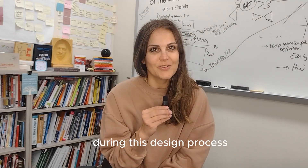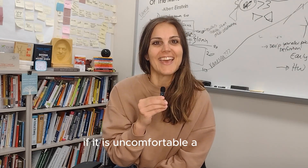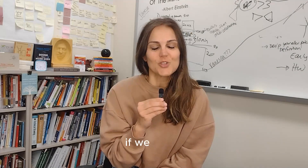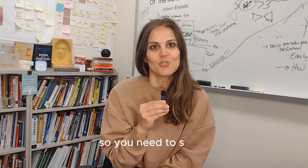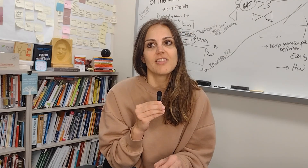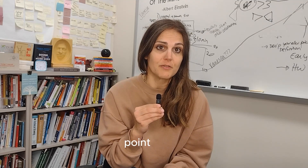During this design process, we know that we're on the right path if it is uncomfortable and if we struggle. You need to struggle because then you know that you are thinking of the problem from a lot of different points of view.